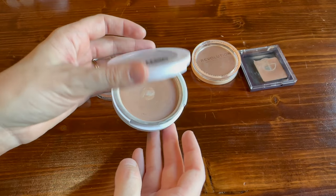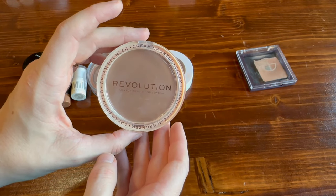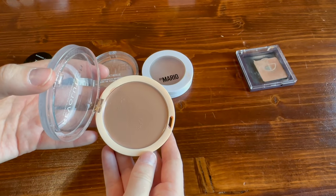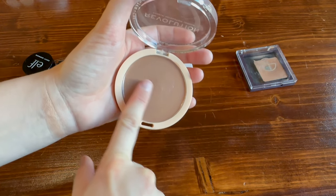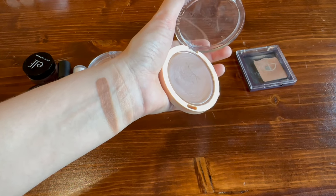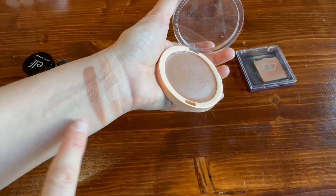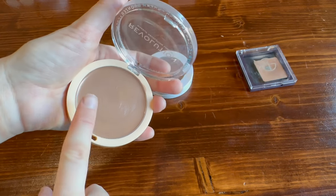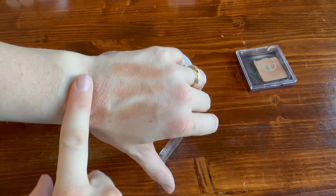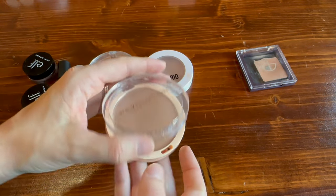This one from Makeup Revolution is very popular right now — this is the Ultra Cream Bronzer in the shade 'Light.' It has a really nice tropical pineapple scent. You do have to be careful with how much you use; it is very very pigmented — most definitely the most pigmented of all the bronzers I have. I barely touch my brush to it. That said, it blends out beautifully and is really pretty on the skin.